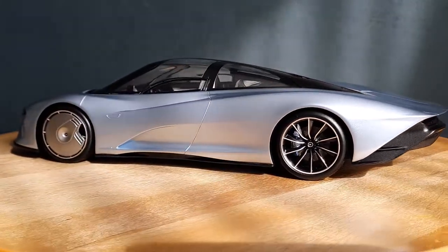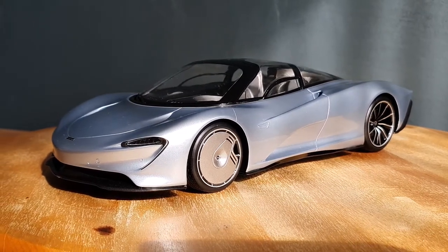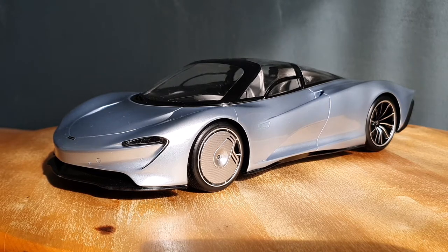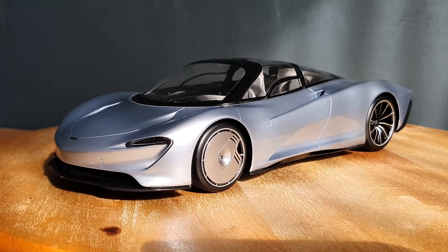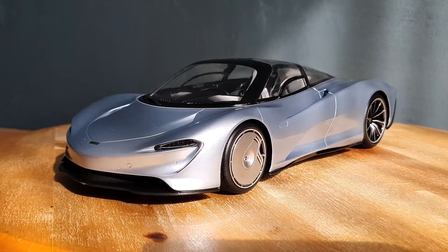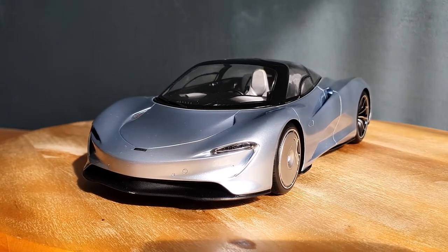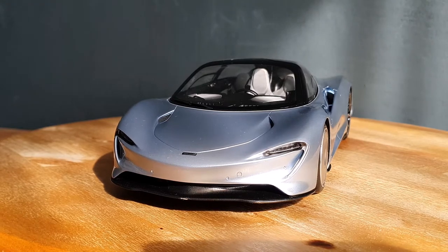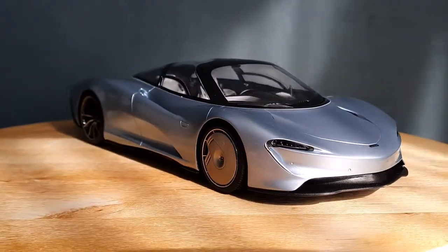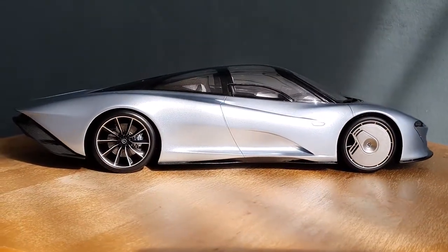On the day CK Model Cars listed this one on their website I immediately ordered it, and then about a week later I got an email saying they cancelled my order because the one they were going to ship to me was actually broken. I was really upset — I literally ordered this model on the day it was released, so I must have been one of the first customers. Why did they cancel mine instead of just cancelling the latest order they got? I really do not understand that.